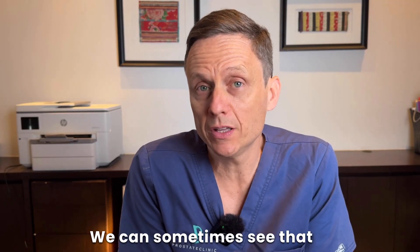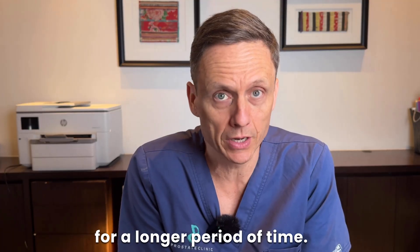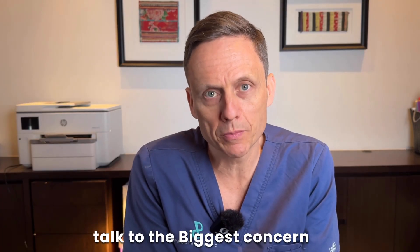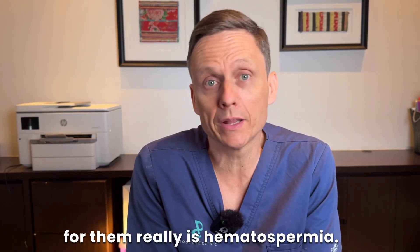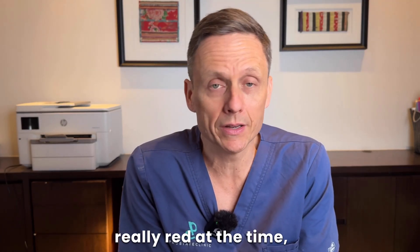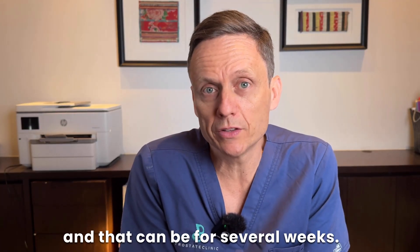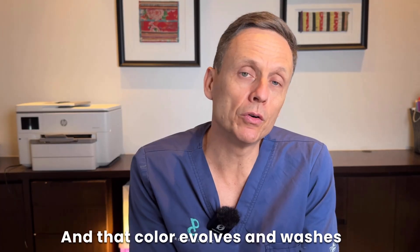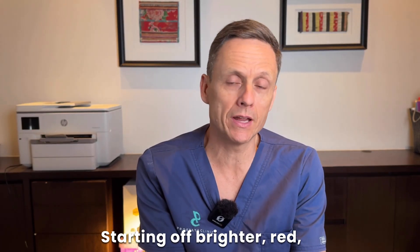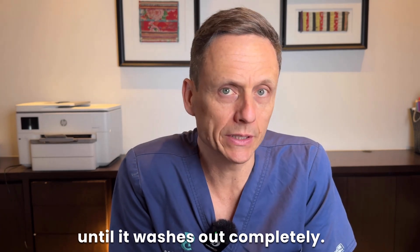Hematospermia can persist for a longer period of time, and it is the biggest concern for most men I speak to. The ejaculate fluid can look red at the time of ejaculation, and that can persist for several weeks. The color evolves and washes out a little like a bruise — starting off bright red, becoming purple, then green or brown, until it washes out completely.